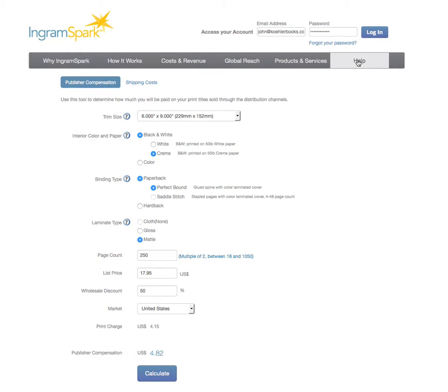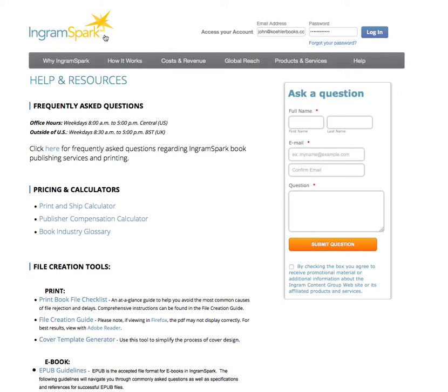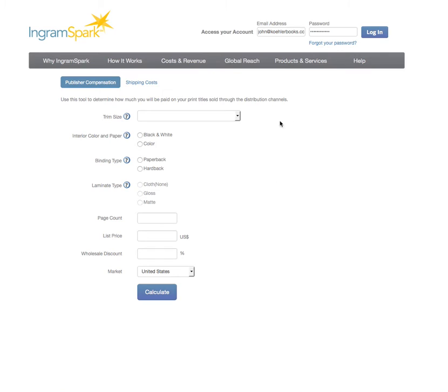Up at the top, you will find a Help button right here. If you click on that when you go into IngramSpark — you can see how it's spelled, just like it sounds — you will see Pricing and Calculators. Click on the Publisher Compensation Calculator, and we're going to go in here and fill this out.